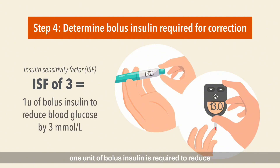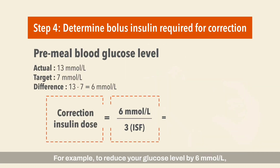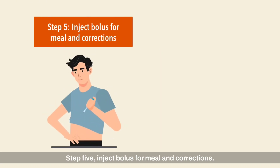If your ISF is 3, it means that 1 unit of bolus insulin is required to reduce blood glucose levels by 3 millimoles per liter. For example, to reduce your glucose level by 6 millimoles per liter — from 13 millimoles per liter to 7 millimoles per liter — you will be required to administer 2 more units of bolus insulin for correction.